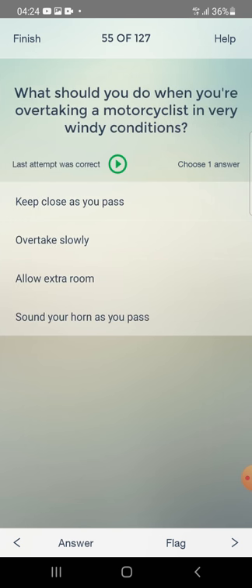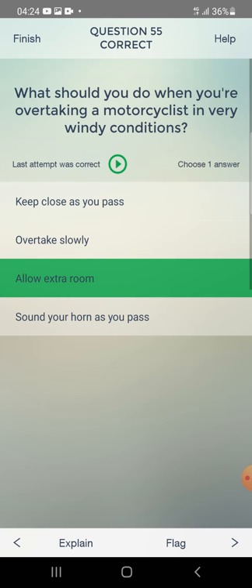What should you do when you are overtaking a motorcyclist in very windy conditions? Keep close as you pass, overtake slowly, allow extra room, or sound your horn as you pass? The answer is: allow extra room.